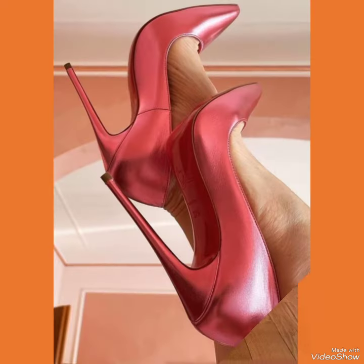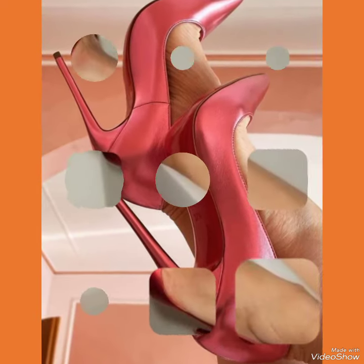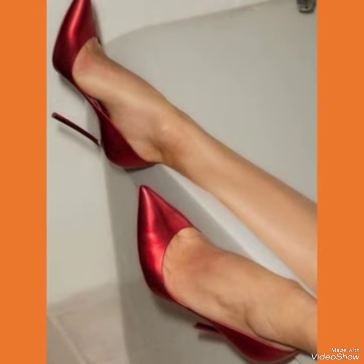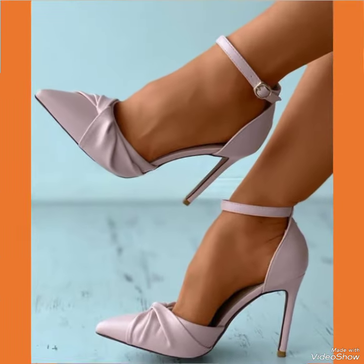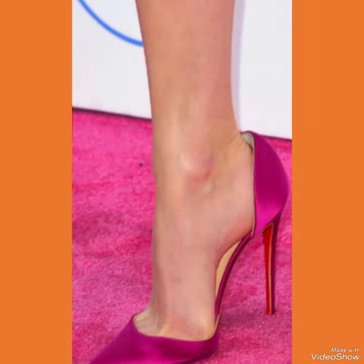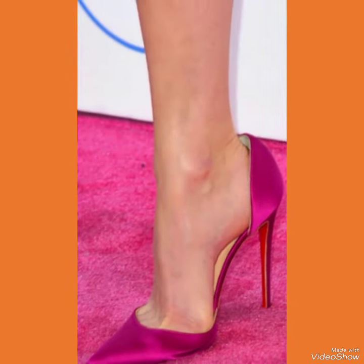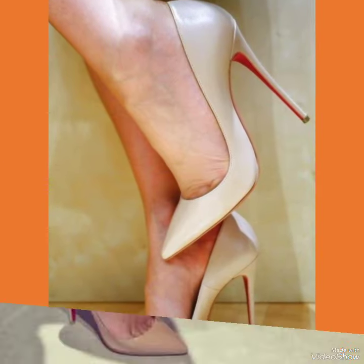All the designs are very fabulous, stylish, gorgeous, and new. When you wear these beautiful designs of high heel sandals at different places, you look more beautiful, gorgeous, and stylish. Our sandals feature a sleek and slender high heel, perfect for elongating your legs and creating an illusion of height.